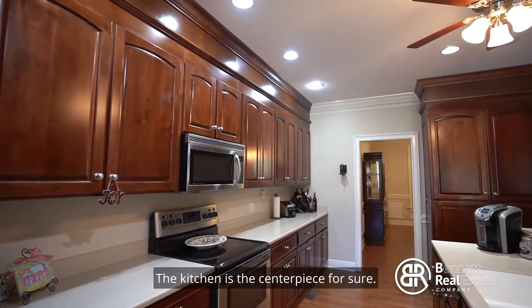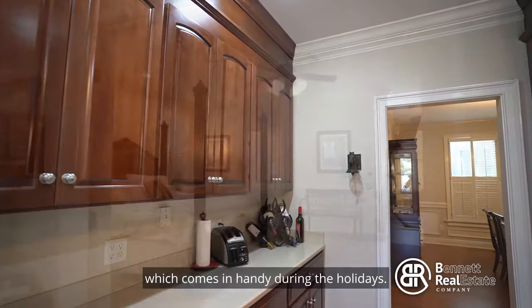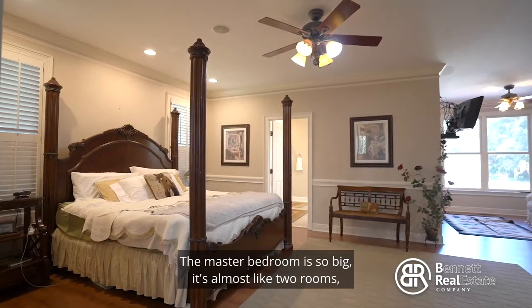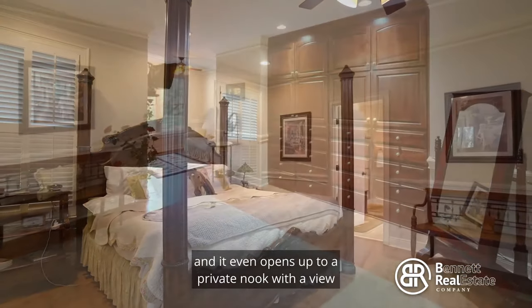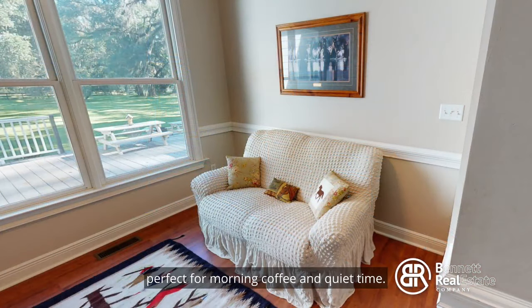The kitchen is the centerpiece for sure. There's plenty of cabinets and counter space, which comes in handy during the holidays. The master bedroom is so big it's almost like two rooms, and it even opens up to a private nook with a view, perfect for morning coffee and quiet time.